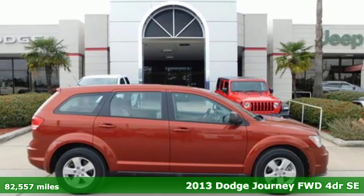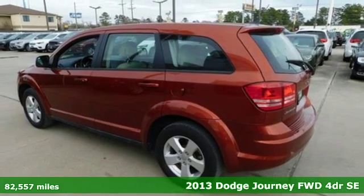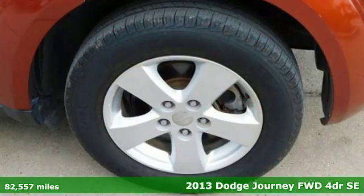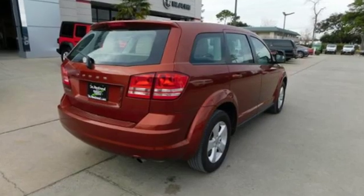It's a 2013 Dodge Journey. This burly mid-size crossover offers a gratifying interior, a potent engine, and impressive fuel economy. It's equipped for all your driving needs and wants.